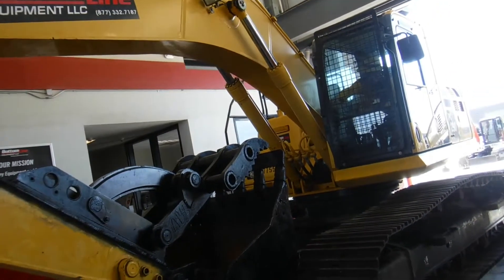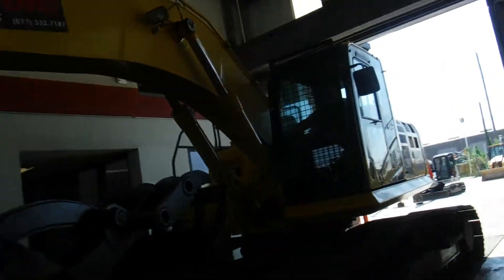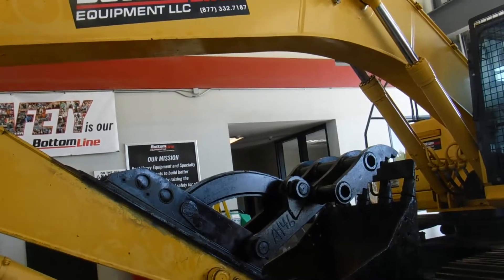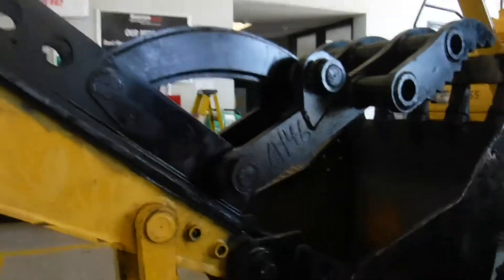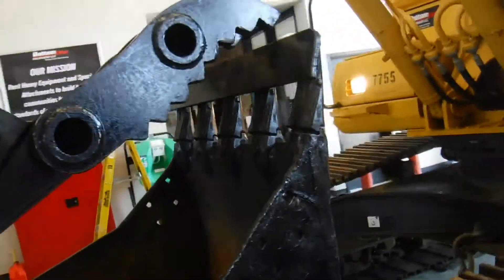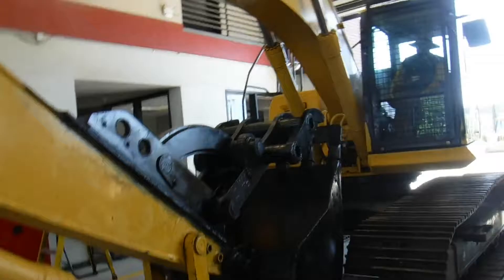July 26, 2018. Unit 7755 is a PC 290 Komatsu. Has fixed thumb A146 and bucket A552 with smooth bar attached. Horn works, lights work, has OPS guard installed on this unit.